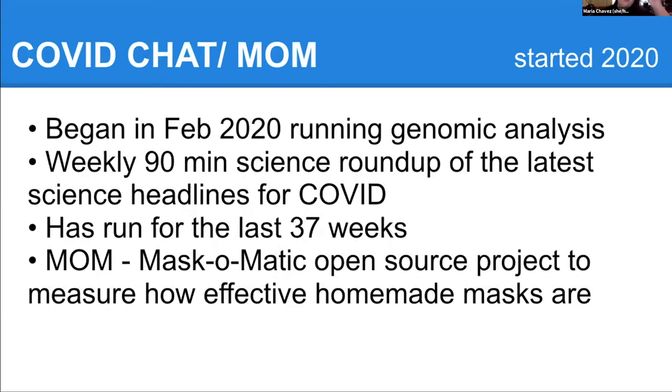This summer, we started COVID Chat. In February we started this — we do a 90-minute chat every Saturday. We do a science roundup of all the top science stories only, no politics. We've also been working on an open source project to figure out how to use some Raspberry Pis and some very simple sensors to figure out how effective homemade masks are — a particle counter that would actually let you take a mask that you have at home and measure how good it is. Our goal is to put the build materials online and have other makerspaces and other community labs building these.